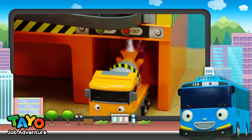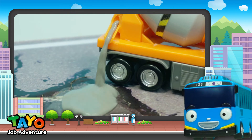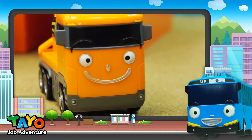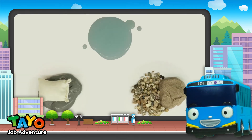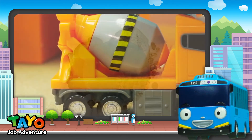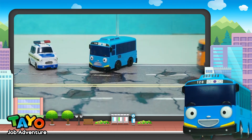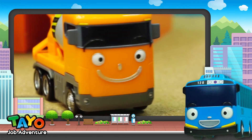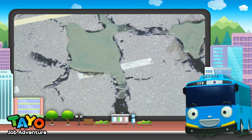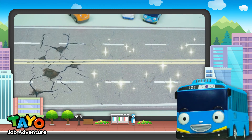Today, we're going to meet a concrete mixer truck — that's what Chris is! Concrete mixer trucks mix and transport concrete. Put cement, gravel, sand, and water in the huge drum on Chris's back, mix it up, and you have concrete! Once concrete dries, it becomes useless, so the drum has to constantly be turned so the concrete doesn't solidify. Friends, if you ever see a concrete mixer truck on the road with a drum going round and round, that means it's carrying concrete! See you next time!